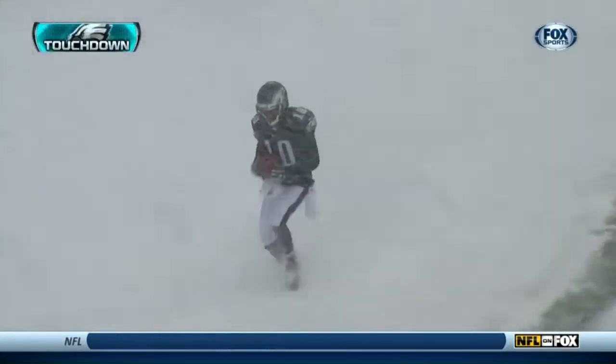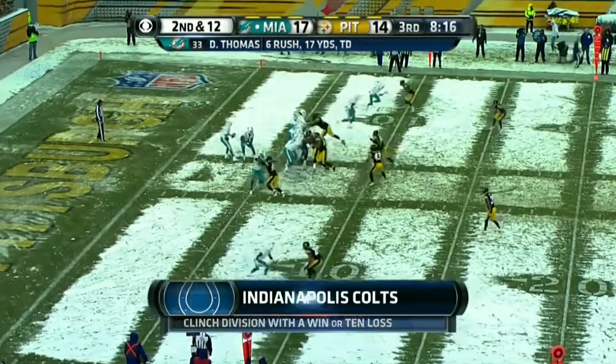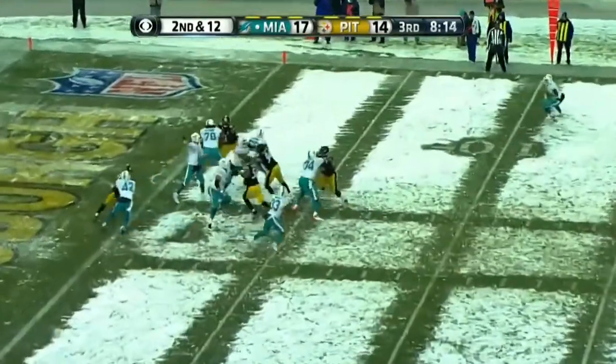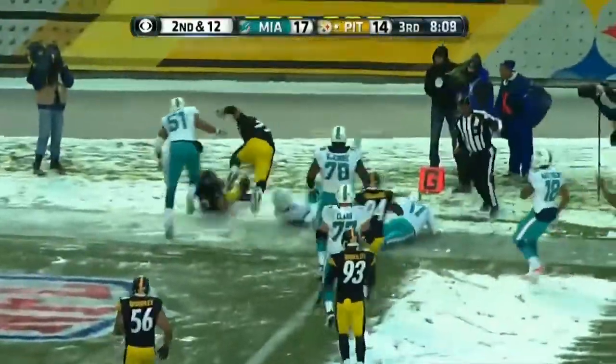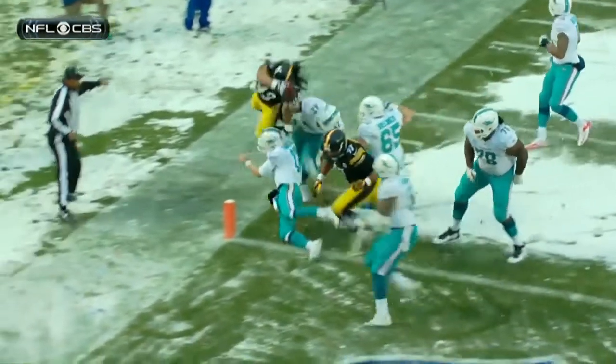Indianapolis can clinch the division with a win or a Tennessee loss, but they're down against the Bengals. Tannehill throws, intercepted — it's Polamalu, diving, Polamalu going airborne. Touchdown, Steelers.